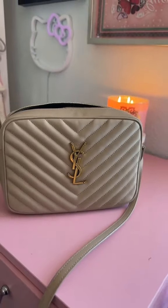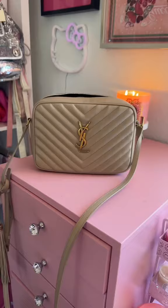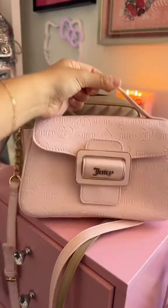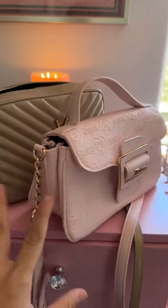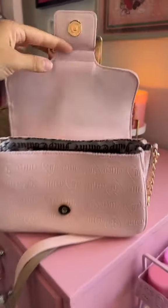This is the purse that I have been using for the past couple of days. I'm going to be switching into this pink Juicy bag. I love this pink Juicy bag because it's literally the perfect size and the perfect shade of pink.